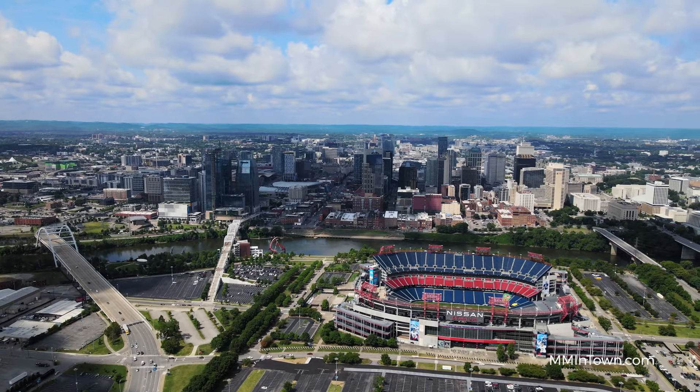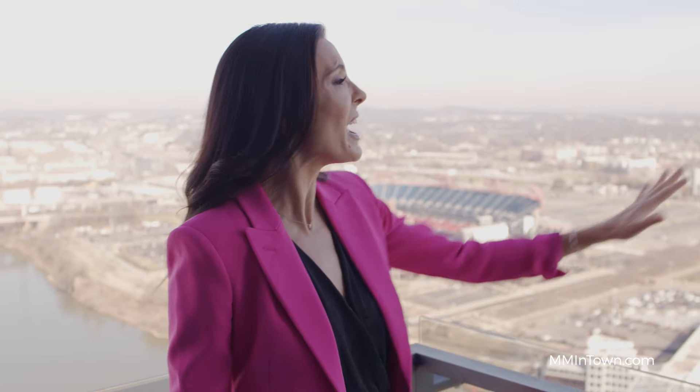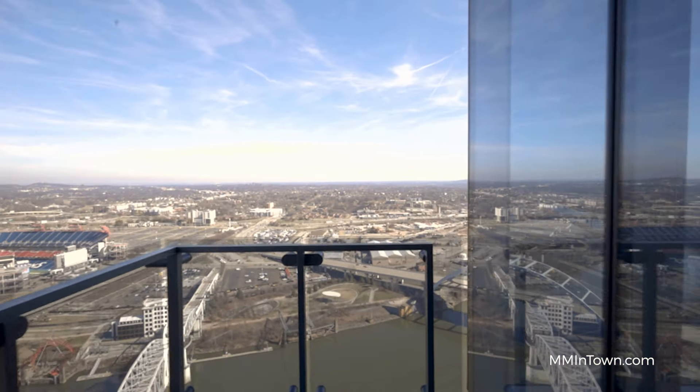Before we leave, we have to talk about the East Bank. While downtown Nashville is bursting at the seams, the East Bank will be Nashville's new downtown, stretching all the way around the bend of the river, down to the Oracle Campus, and you will have a front-row seat.